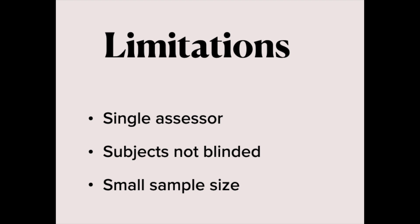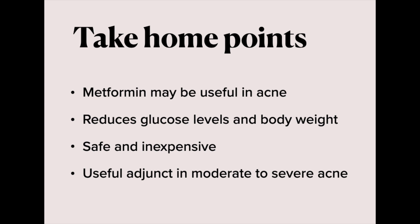There were limitations in this study. It had a single assessor and subjects were not blinded. The sample size was also small and therefore bigger randomized double-blind controlled trials may be required in the future. In conclusion, metformin may be a novel therapeutic option for acne. In fact, patients noted a reduction of sugar levels and body weight after treatment. Metformin is inexpensive, safe, and well tolerated. It could therefore be a useful adjunct therapy for the treatment of moderate to severe acne in both male and female subjects irrespective of their weight.